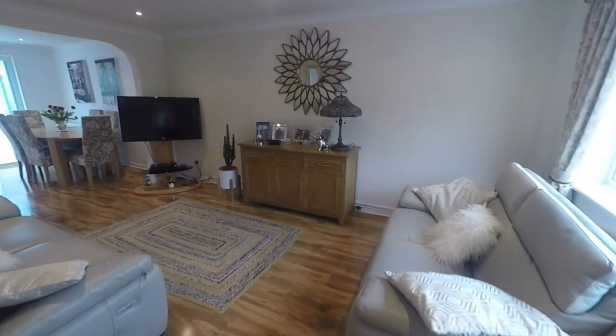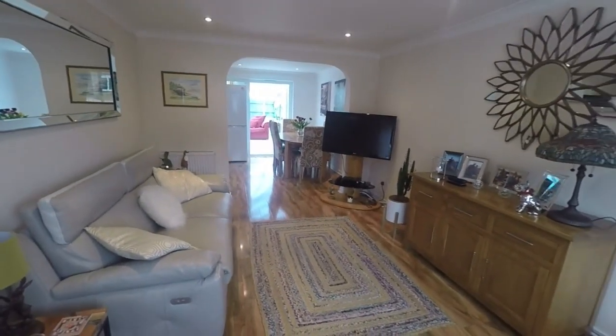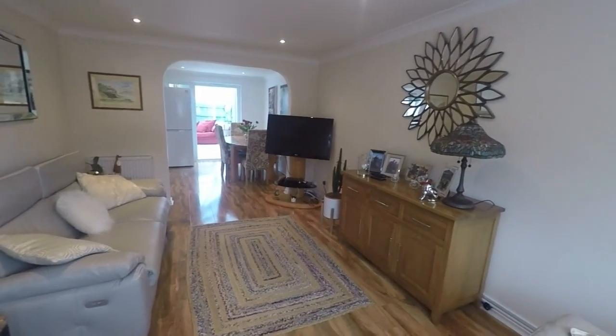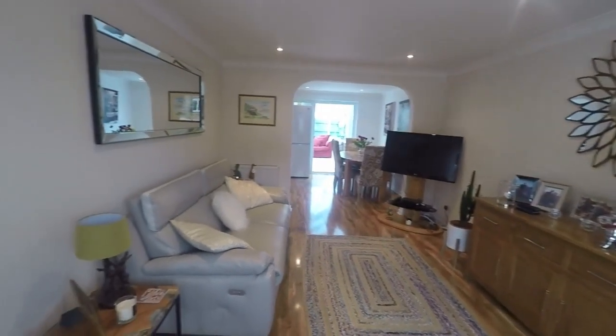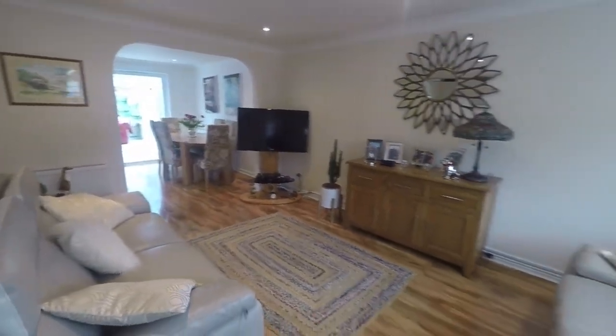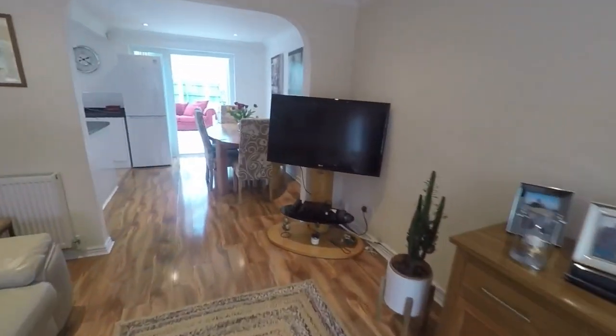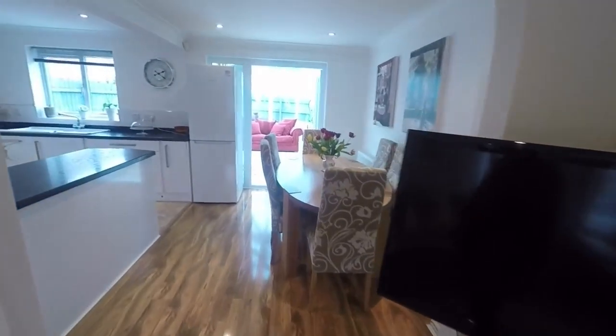Into the main living area — really nicely presented, with a lovely open-plan flow right from the living room through to the dining room and into the conservatory. Natural light floods through this open space, great for families with plenty of room for all your furniture.